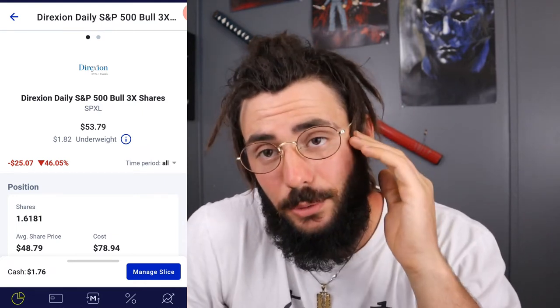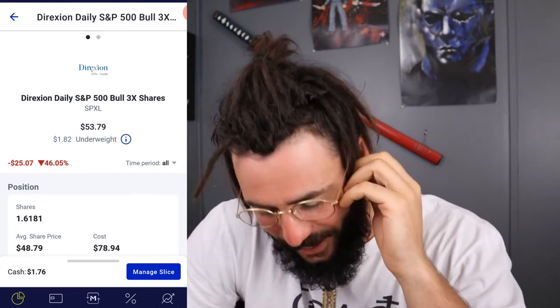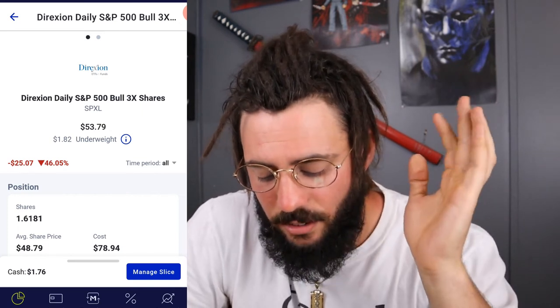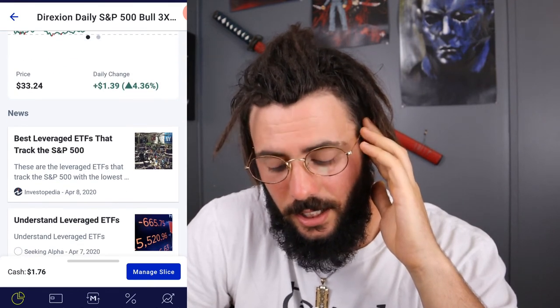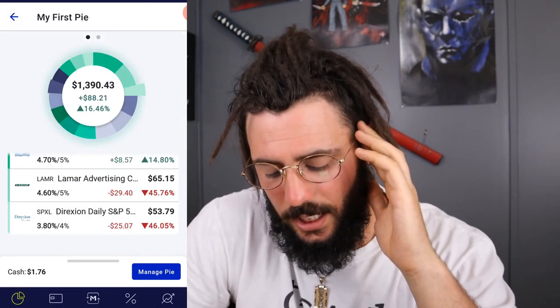Next we have SPXL — the Direxion Daily S&P 500 Bull 3X shares. If you don't know what that means, it's just a fancy word for losing money right now. It's down 46%, which is $25.07. I own 1.6181 shares, bought at $48.79, and right now it's trading at $33.24.